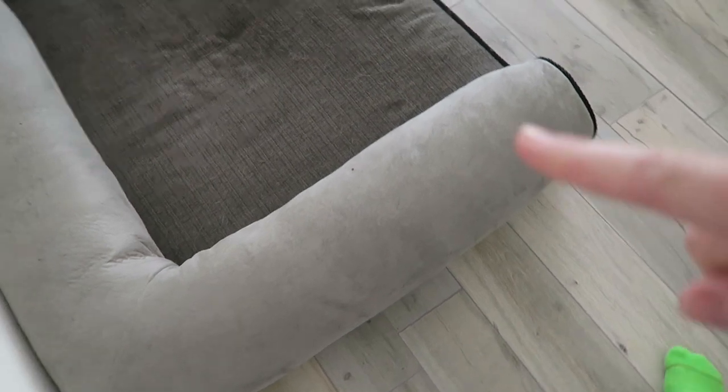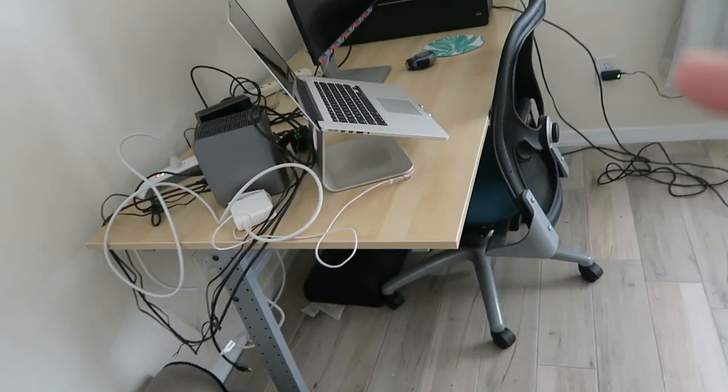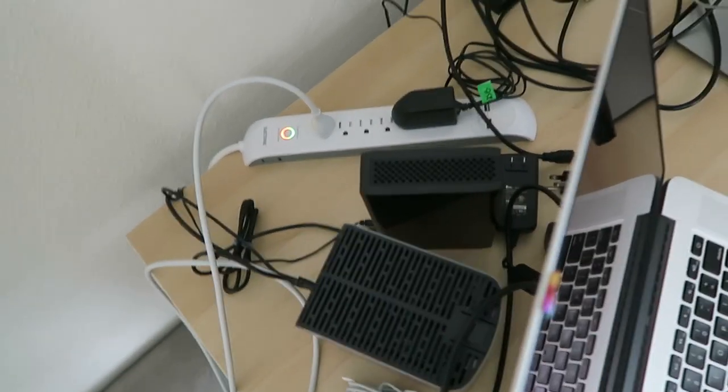I brought Kona's bed in here so she can comfortably lay in here. This is where my desk is and I'm still — as you can see — setting up the stuff again. This is temporary.